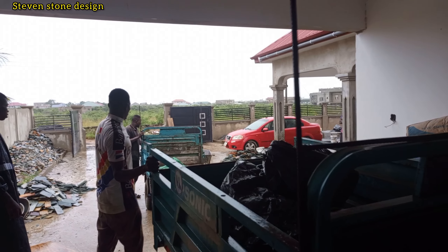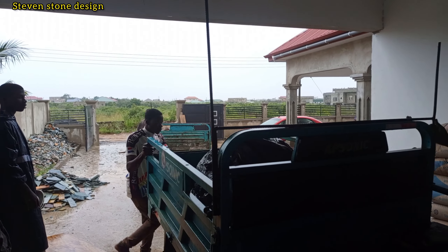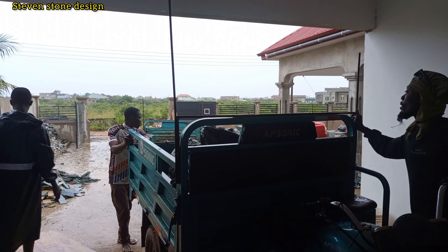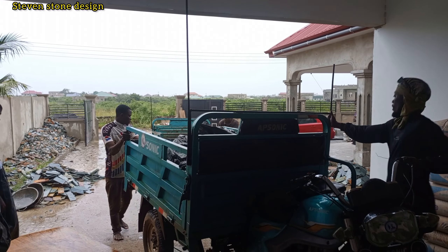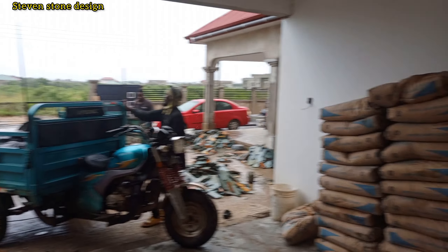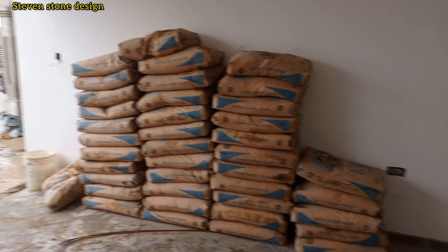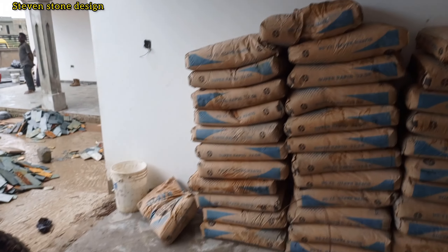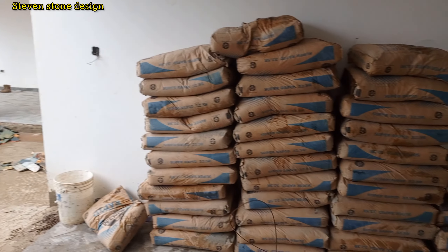We will start this job as soon as possible. I'll come back and give you an update on the installation and how it's going to look — so beautiful and amazing. I got my 40 bags of cement successfully at the site.